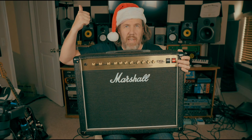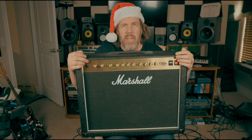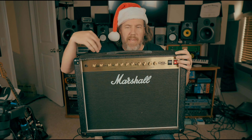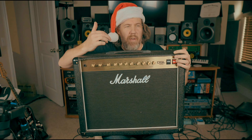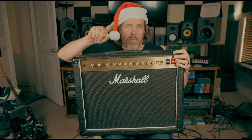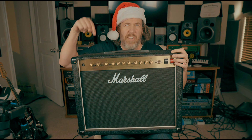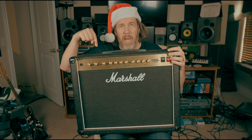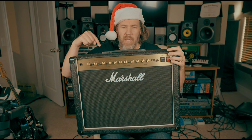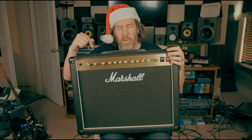I did change out the speaker this year to a Celestion Vintage 30, and there's a lot of stuff I did with this amp to dial it in. A lot of times I was running another product we'll go over in this video to front of house, and this was just my stage volume amp. These are great little combo amps from Marshall — the DSL series. I think there's a new DSL 40 CR, so check that one out.